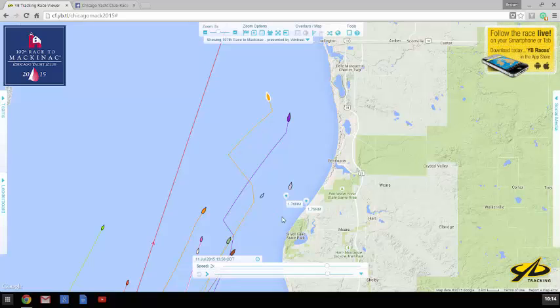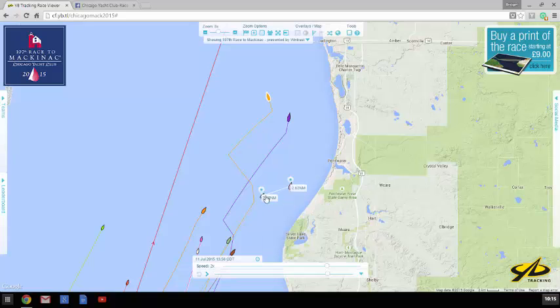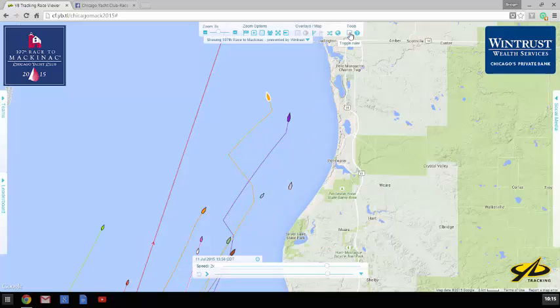And this ruler can be used to measure any two points on this map, so you could measure the distance between two boats. Click one end, put it on one boat, click the other end, drag it over to the other boat. And at this point in time — 1:56 as seen on the tracker — the distance between Keiloko 2 and Roxy was 2.62 nautical miles. That's a pretty cool feature.